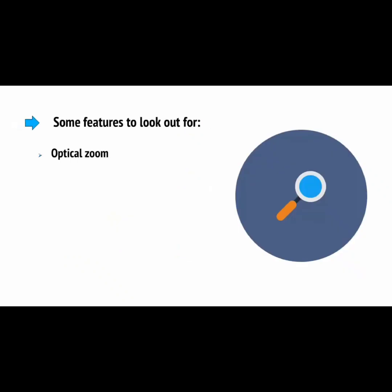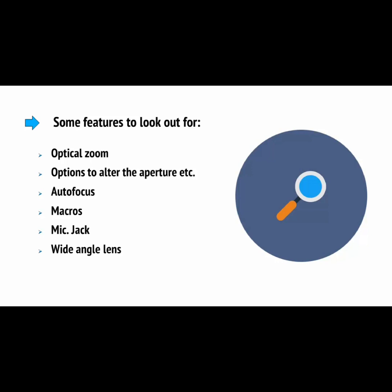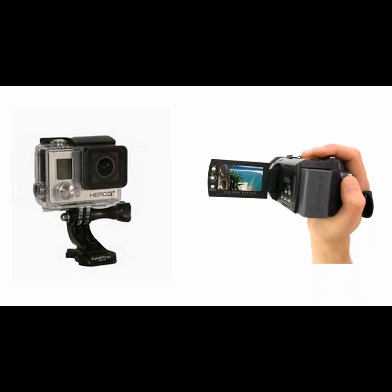Some features to look out for include an optical zoom if you're planning on filming outdoors, which lets you zoom in with no loss of quality, and options to alter the aperture. Good autofocus is very important if you'll be moving around a lot in front of the camera, while being able to use macros to blur out the background is also a nice option. Having a mic jack is a very good idea because it will give you the ability to improve your sound quality. A wide-angle lens is also a very good idea if you're going to be capturing dynamic footage. You should also absolutely consider a rotatable forward-facing screen a requirement, as this will allow you to make sure you're in the shot before you start vlogging. Many people will use both a GoPro for more action-packed footage and a regular camera for their vlogging.